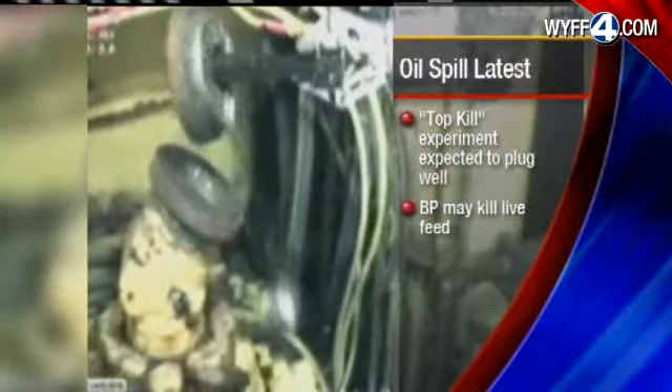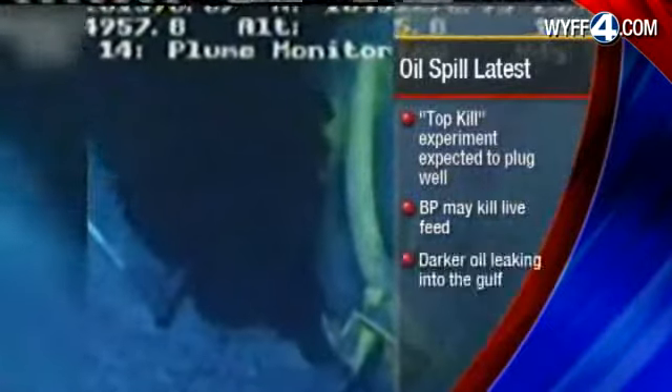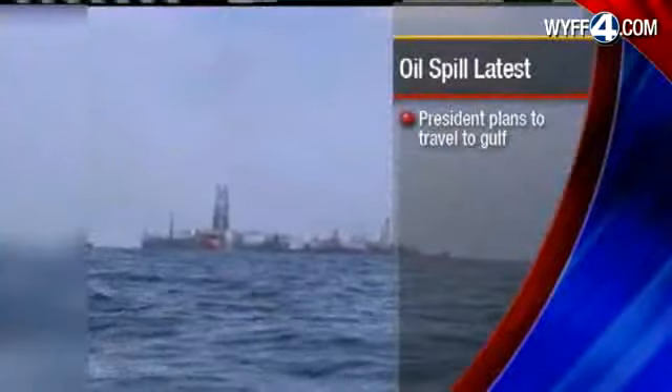BP says it may change its mind about providing a live feed for the event. A much darker cloud of oil is pouring into the Gulf right now. Scientists fear the leak has tapped into a reservoir of more oil and less natural gas. President Barack Obama plans to travel back to the Gulf on Friday to assess the situation. And a Clemson student has submitted an idea to BP.